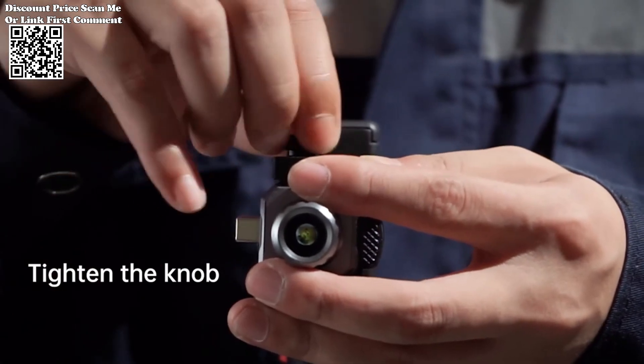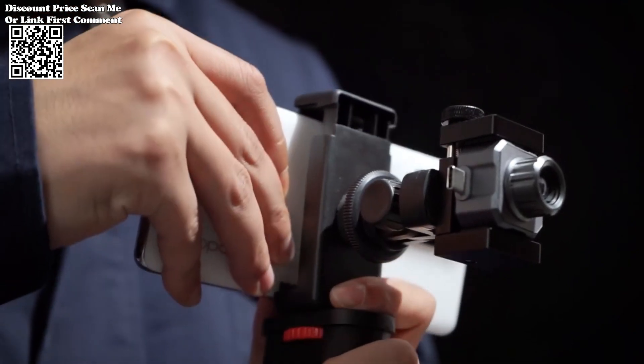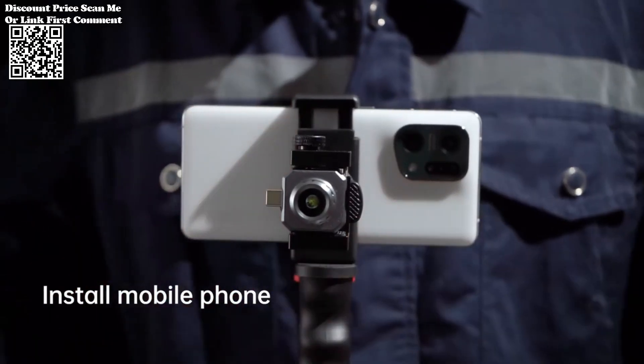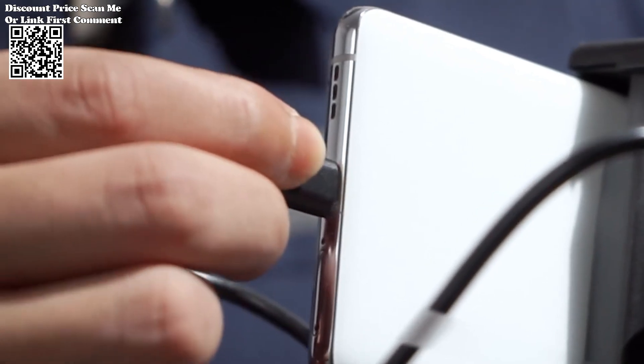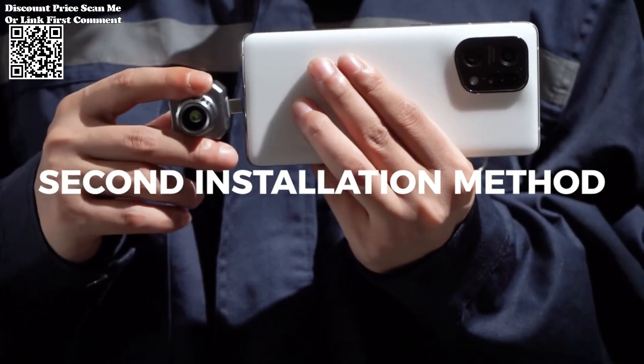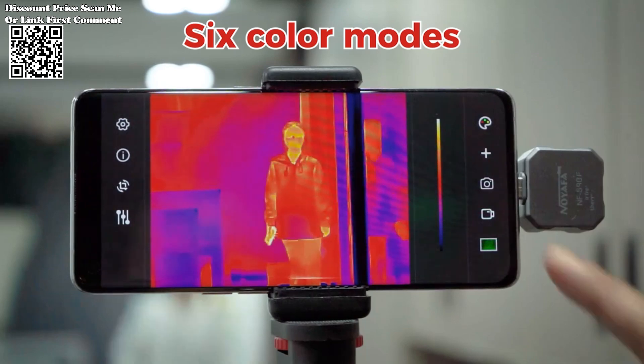Designed for convenience and ease of use, the NF-58080 is both portable and lightweight, making it the perfect companion for on-the-go thermal imaging tasks. With its plug-and-play functionality, seamless integration with your mobile phone is effortless. Simply connect the device to your smartphone via a professional app, and you're ready to embark on your thermal imaging journey.